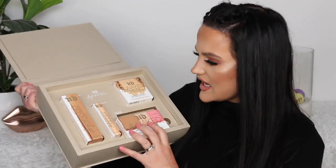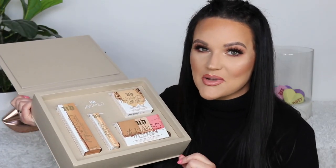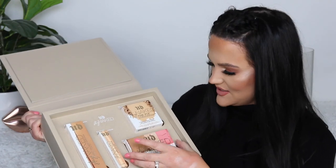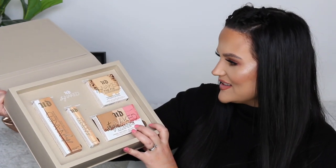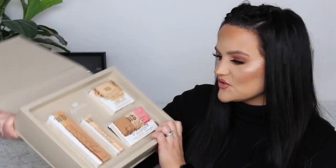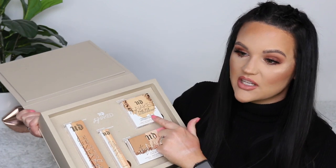From Urban Decay, we have the Stay Naked collection — their Stay Naked Weightless Foundation, Stay Naked Concealer, which are already holy grail favorites for me. New to me are the Stay Naked Threesome and the Stay Naked The Fix Powder. I feel like these color palettes have been done before, but I'm curious to check out that powder especially in conjunction with the other complexion products which are all-time favorite status for me.